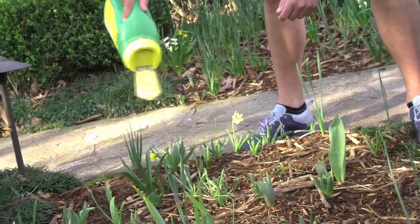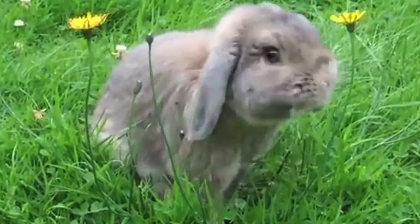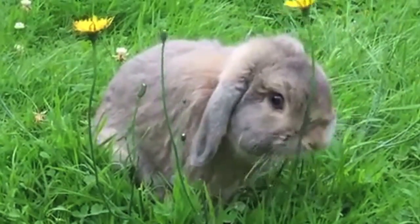I have all my spring blooming bulbs right now, and the rabbits are not really bothering them except for my crocuses, which happens to be one of my favorite flowers.